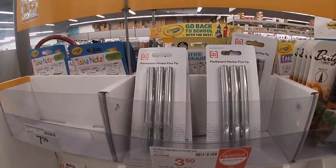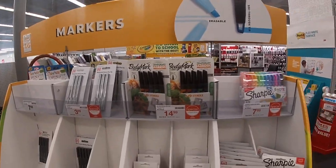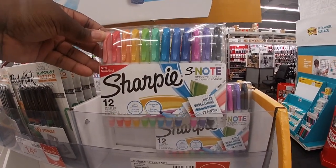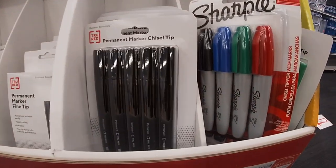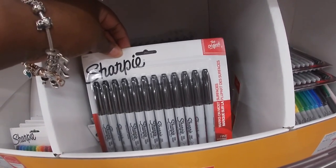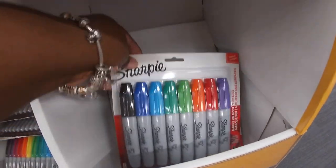Right here they have the permanent marker fine tip for $3.99. Sorry — these allergies are really kicking my butt. These say new — these are $7.99. $3.99 for these, $6.99. $7.99 for these Sharpies — these are 12-count. 12-count $7.99, 14-count, $7.99 for the eight-count.